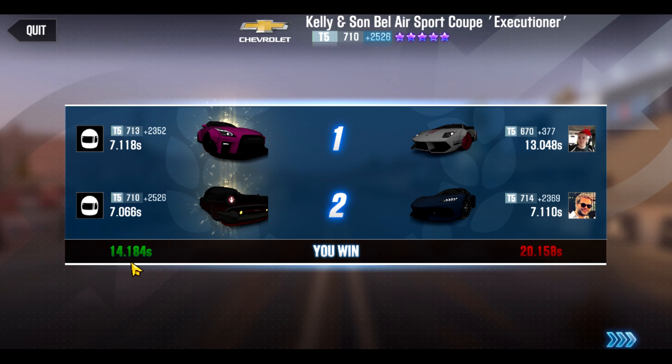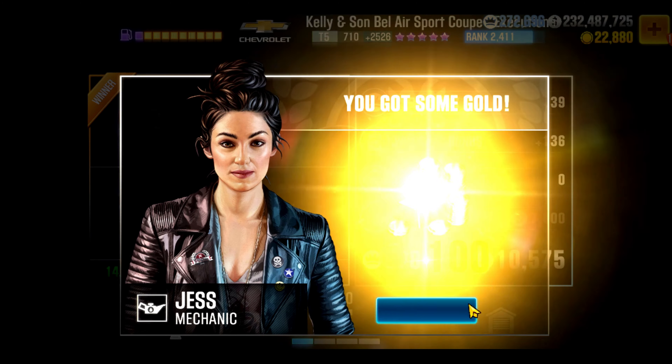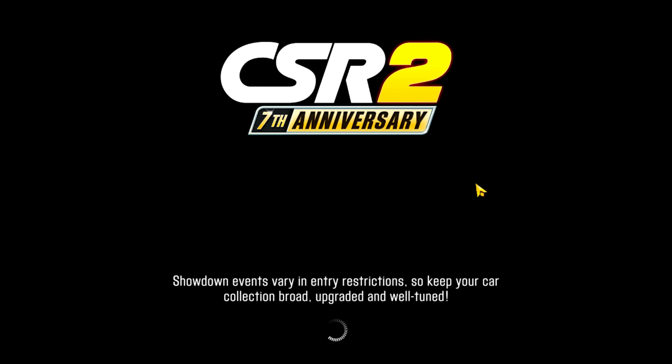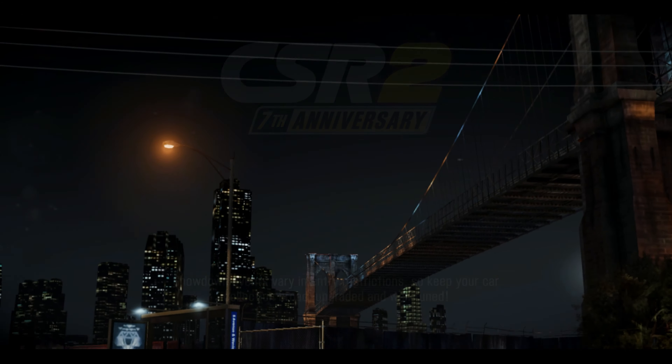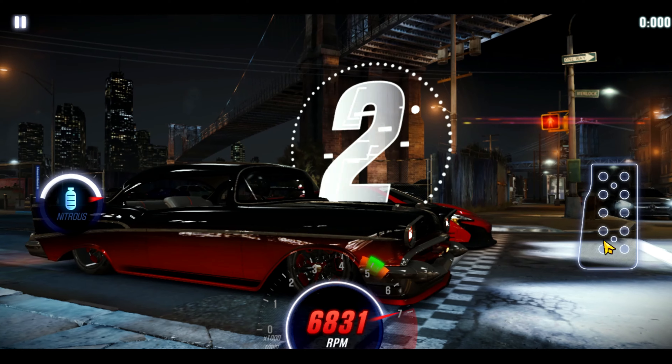Some people were worried that the same car would not be used more than once, but so far it's been used more than once. We'll see if it continues for future legs, but that's a good thing if that same car can be used for all the different legs. As far as the Kelly and Son, here I'm racing down the track with it.